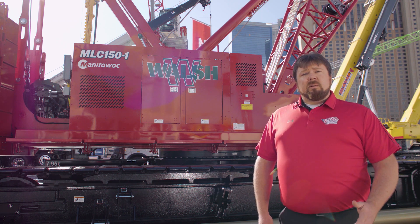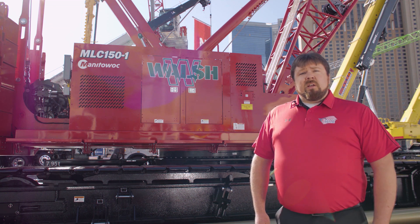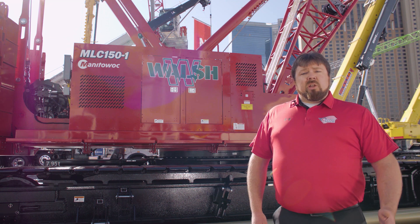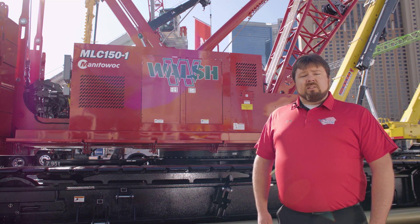The CCS system gives the MLC 150-1 commonality of both components as well as user interface to machines like the MLC 300, MLC 650, or any other Manitowoc product that utilizes the CCS system.